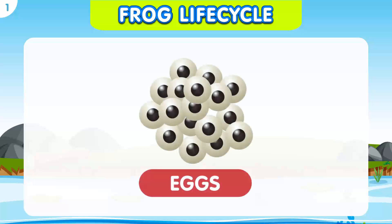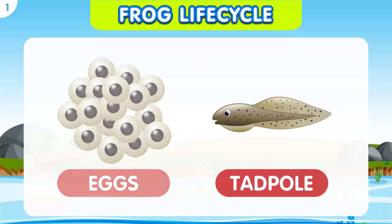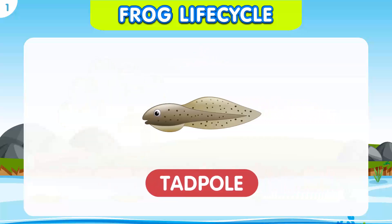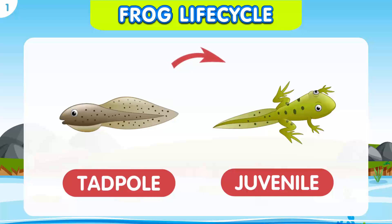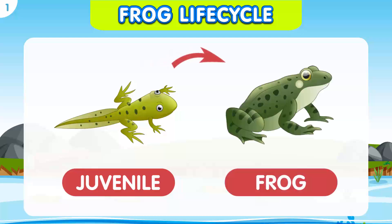First, the female frog lays her eggs in a pond, which hatch into tadpoles. The tadpole grows legs and a tail, and eventually becomes a juvenile frog. Finally, the juvenile frog grows into an adult frog, ready to mate and lay its own eggs.